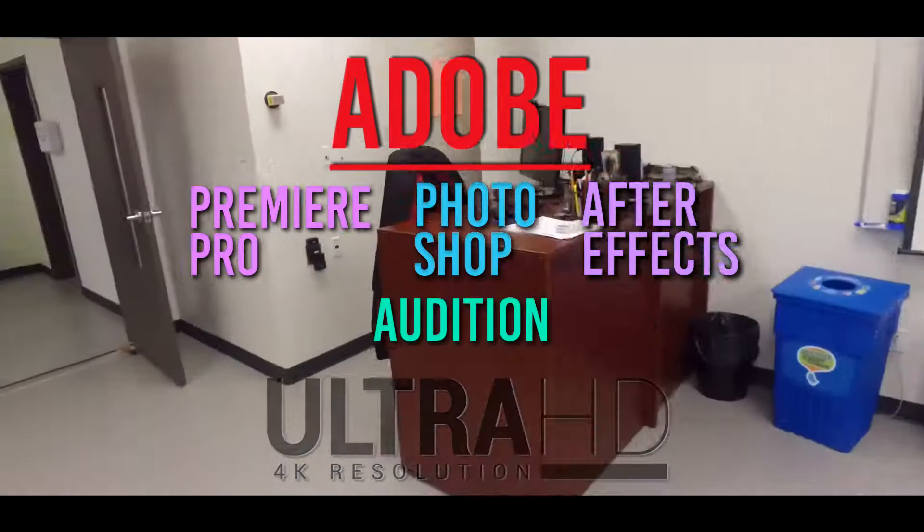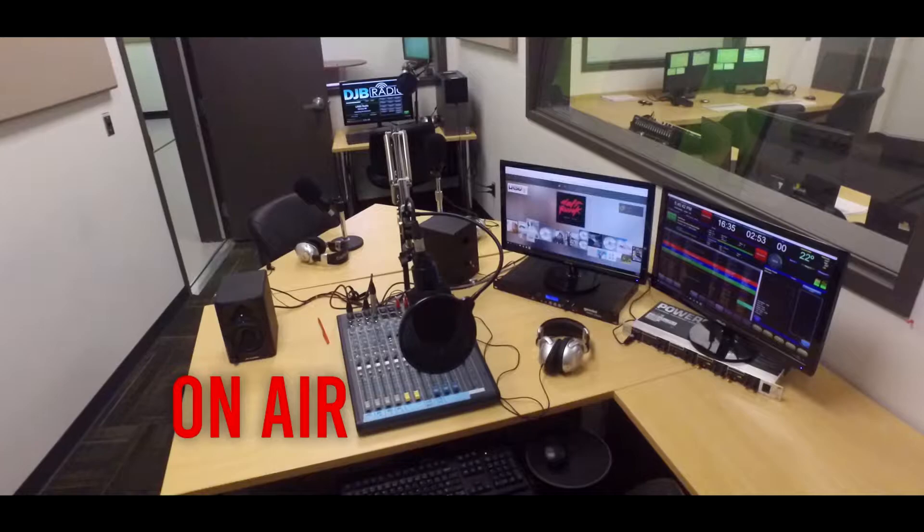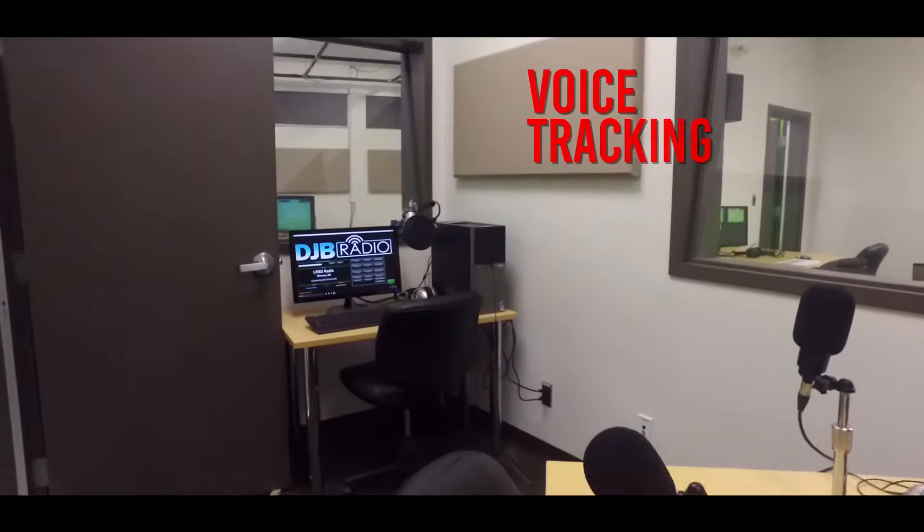Next door is our radio station, LRSD Radio. The room is divided into two main areas: the on-air section, equipped with professional radio gear including the DJB on-air radio software, and the second part dedicated to voice tracking and programming of the radio shows.